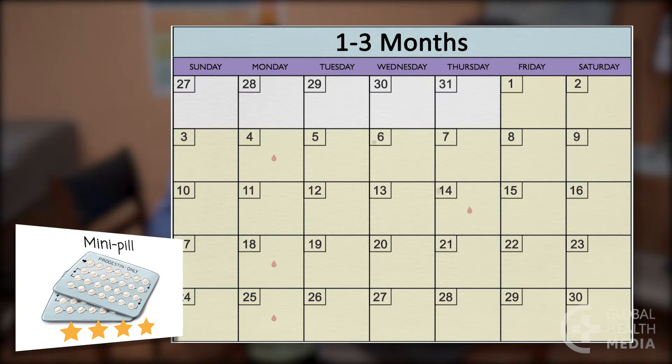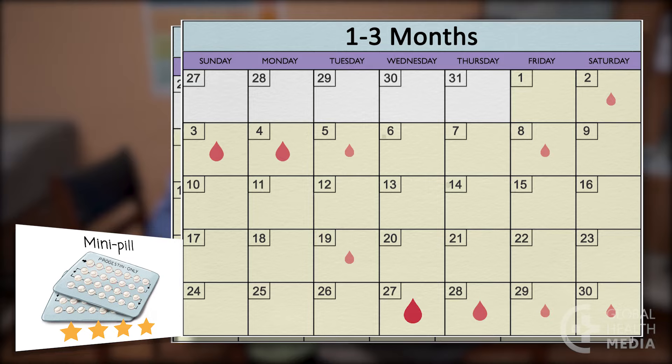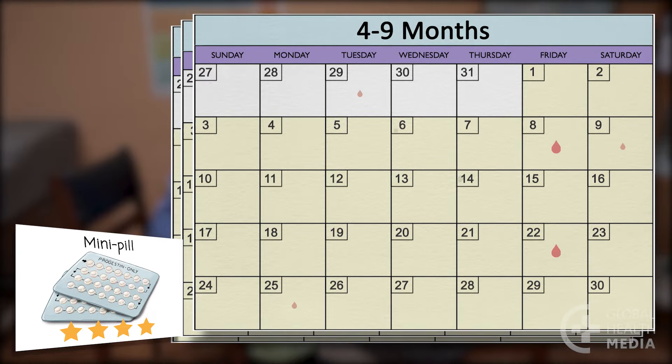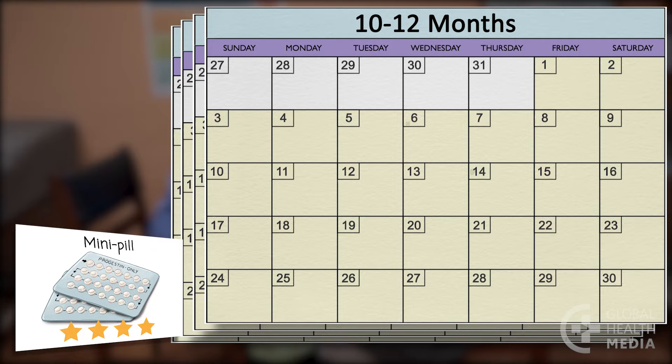The mini pill: it's common for women to have spotting, especially if she is late taking a pill, or they may have prolonged irregular bleeding. Over time, women commonly have shorter, lighter irregular bleeding and spotting, and possibly no bleeding at all. Women who breastfeed will typically have no bleeding while using the mini pill.